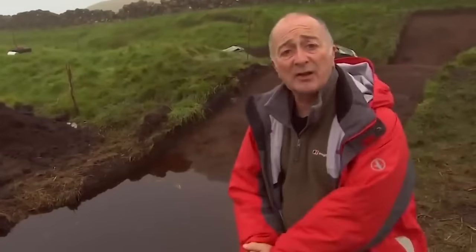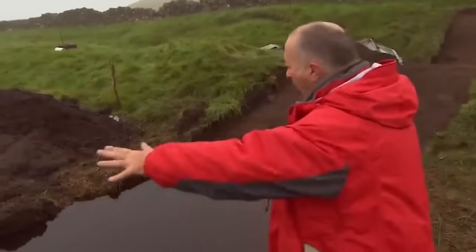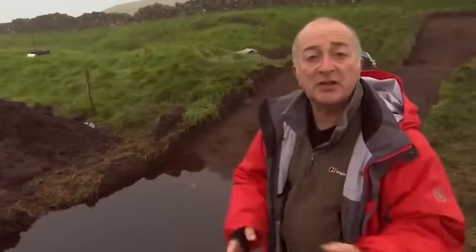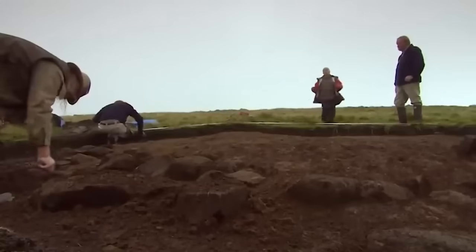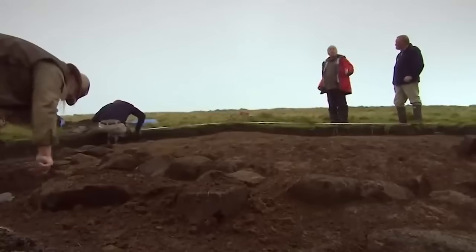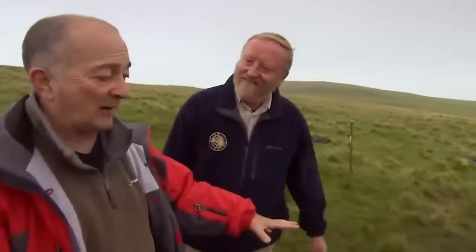But it's been worthwhile, because we've found this incredible system of prehistoric defensive ditches. Not only that, we've also got a prehistoric roundhouse complete with evidence of the people who lived in it. Although I keep getting confused, Francis, because I think of this as the whole roundhouse, but in fact it's only a quarter of it, isn't it?